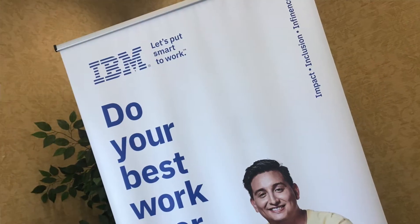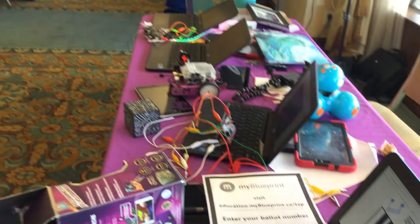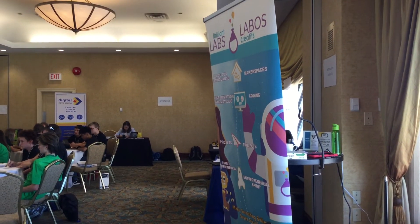Going into this I thought it was just IBM, but coming here I see how many more companies there are, how many more opportunities, and how many different paths there are within the technology field.